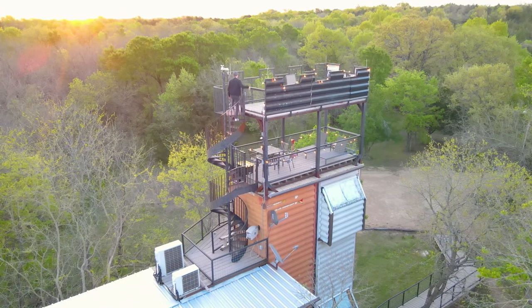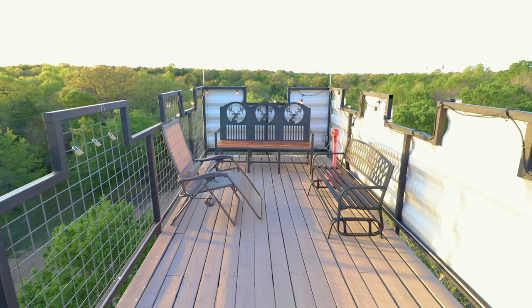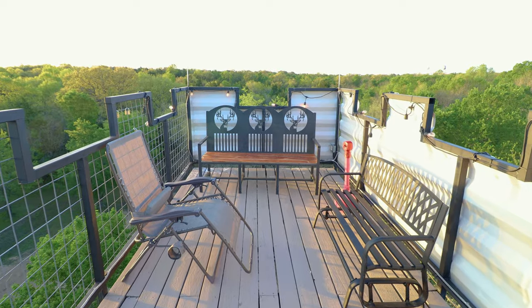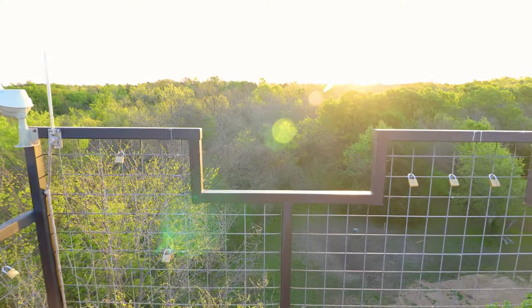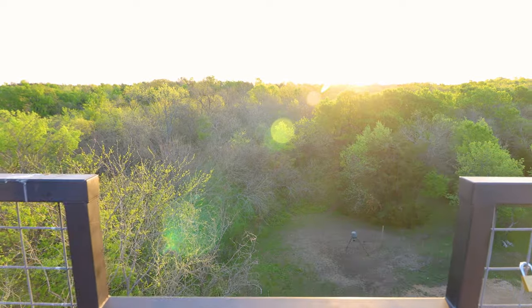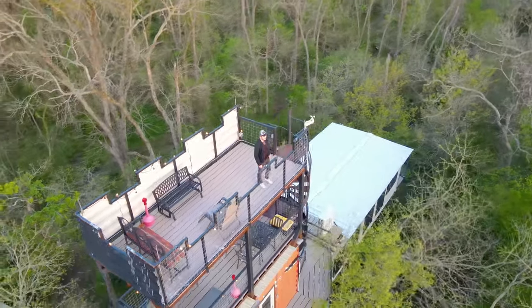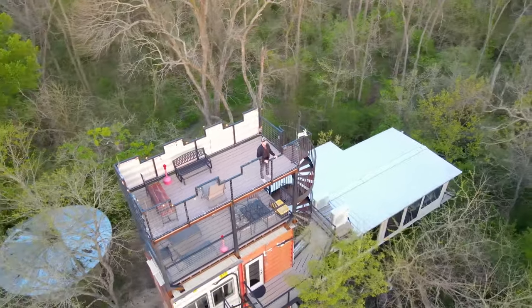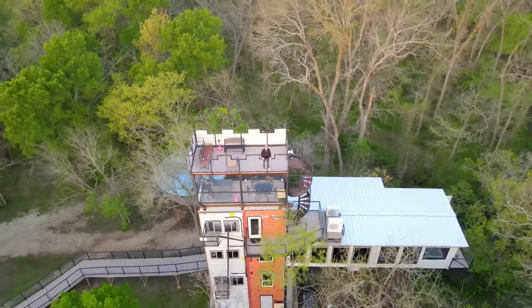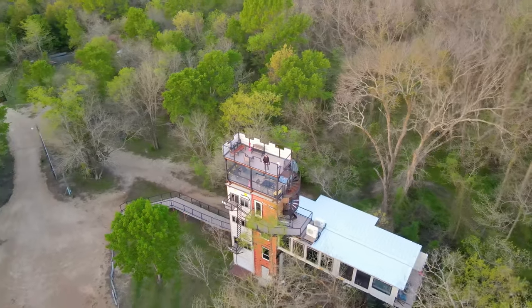Let's now climb the spiral staircase again and finally arrive at the very top of this treehouse — the sixth floor. This is called the Crow's Nest. You'll notice some of those engraved locks hanging here on the fence that we saw earlier. You are directly facing sunset here at this location, so it is just really perfect. This is one of my favorite drone shots from this entire shoot — it really shows how epic this shipping container home treehouse truly is.